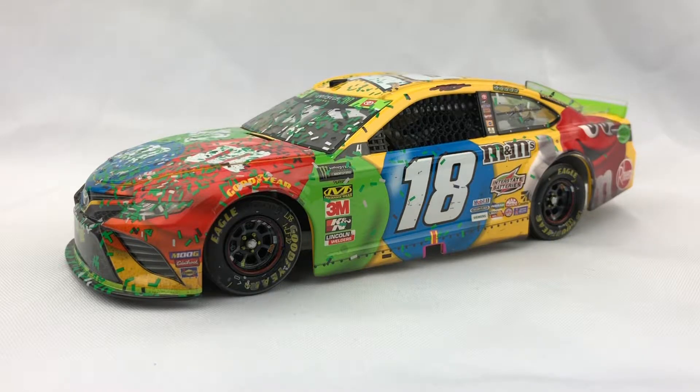Hello everybody, this is Mewtwo407 with another video. Today I'm going to be reviewing my 2019 Kyle Busch Homestead Race version diecast. This is another diecast I picked up from Benchrace and Collectibles, and this diecast is going for a lot of money.